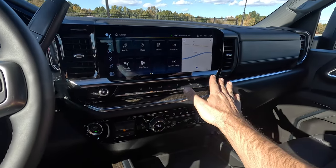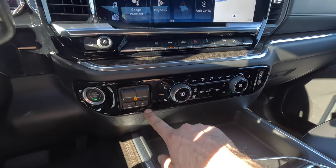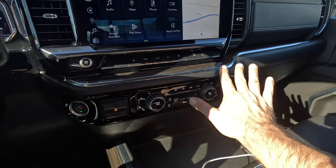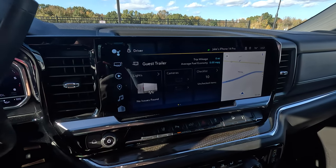I like this quite a lot — it's very easy to use. You've got plenty of physical buttons here for various controls, and looking further down, you've got your trailer brake controller and plenty of physical controls for your climate as well. The software is great.